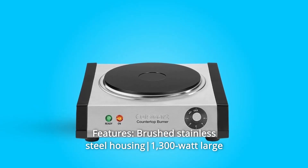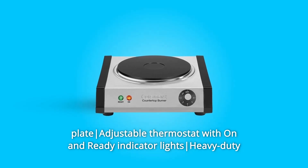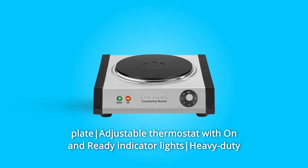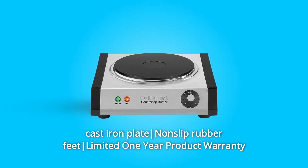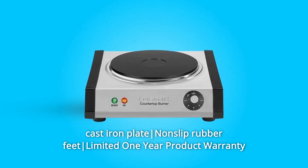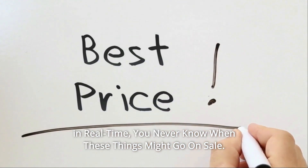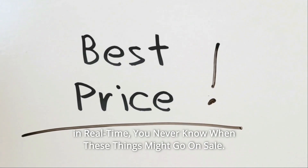Features include brushed stainless steel housing, 1,300-watt large plate, adjustable thermostat with on-and-ready indicator lights, heavy-duty cast iron plate, non-slip rubber feet, and a limited one-year product warranty. Check the link in the description below to get the most updated price in real-time — you never know when these things might go on sale.